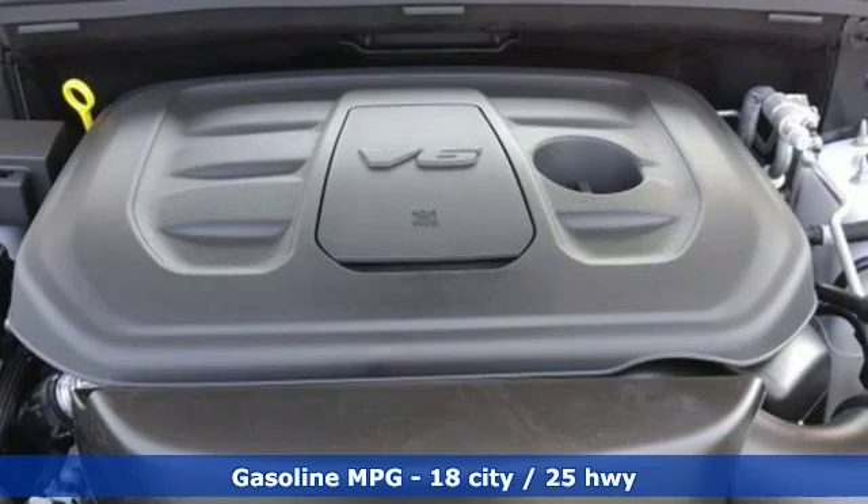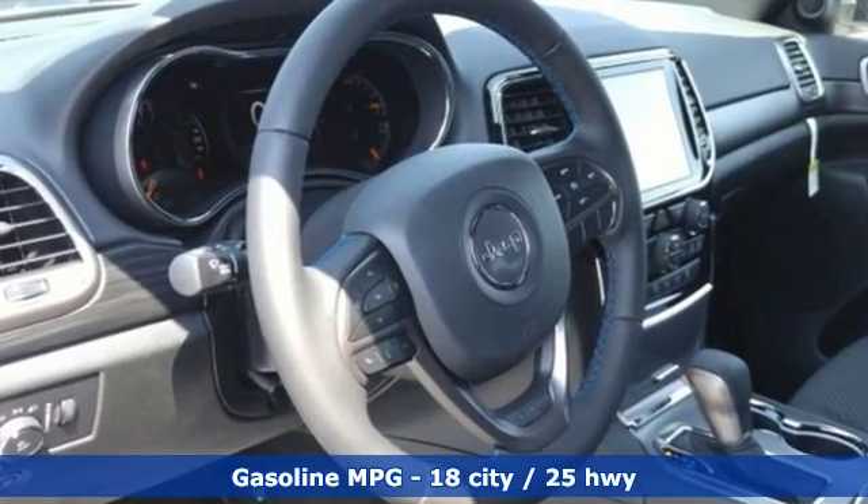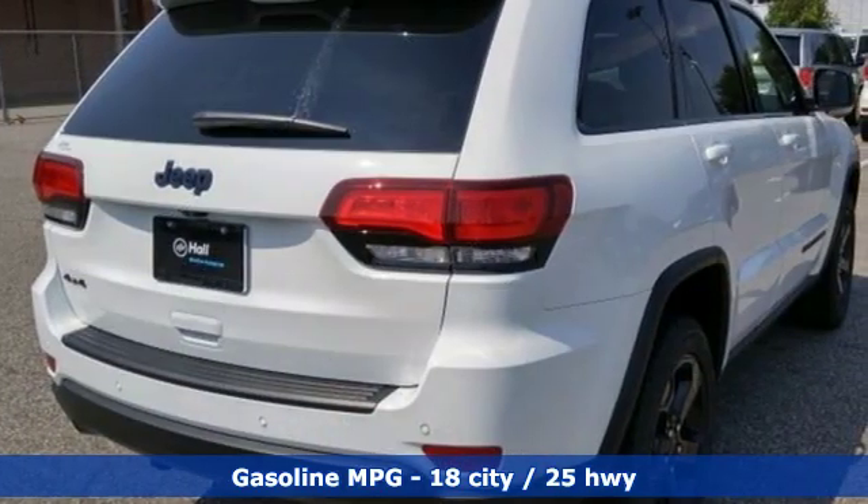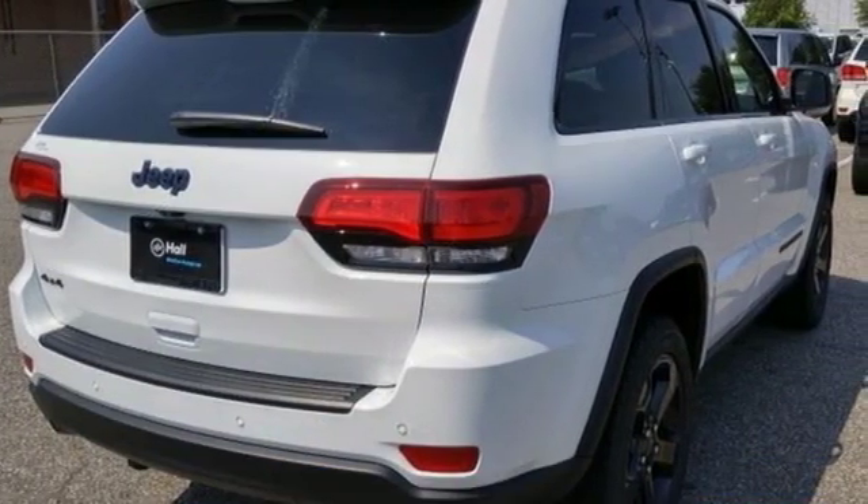Integrated navigation system with voice activation. Doors and push button start proximity key. Dual zone climate control. Configurable instrument gauges. Wi-Fi hotspot.